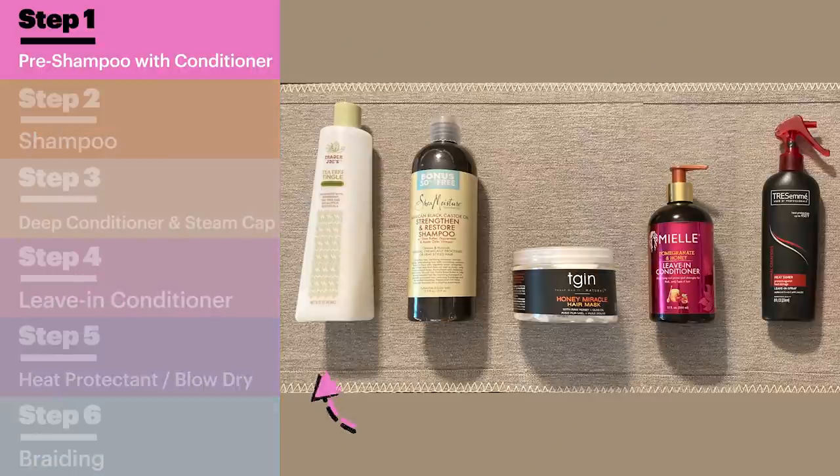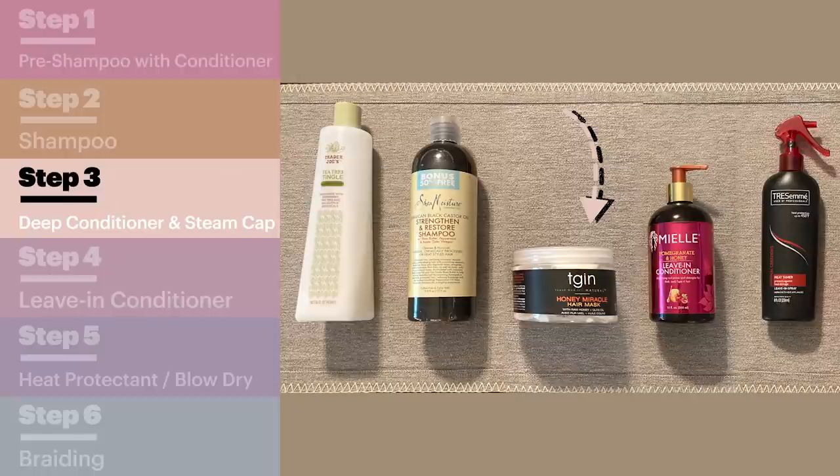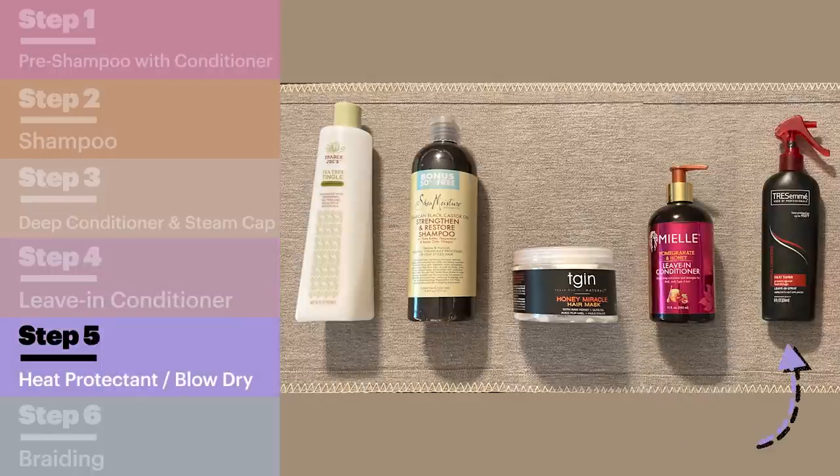When it comes to product buildup, this is my wash day routine. First, I start with a pre-poo and then I rinse that out and I shampoo with a clarifying shampoo. After that, I go in with a deep conditioner and sit under a heating cap. I'll rinse that out and then put in a leave-in conditioner, heat protectant, and blow dry my hair. Then I move on to sectioning and parting my hair for the jumbo box braids. This normally takes me about five to six hours.